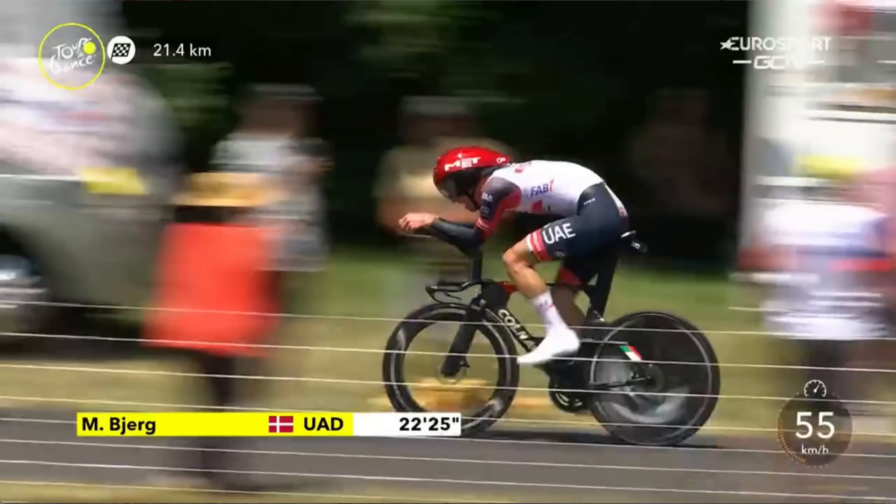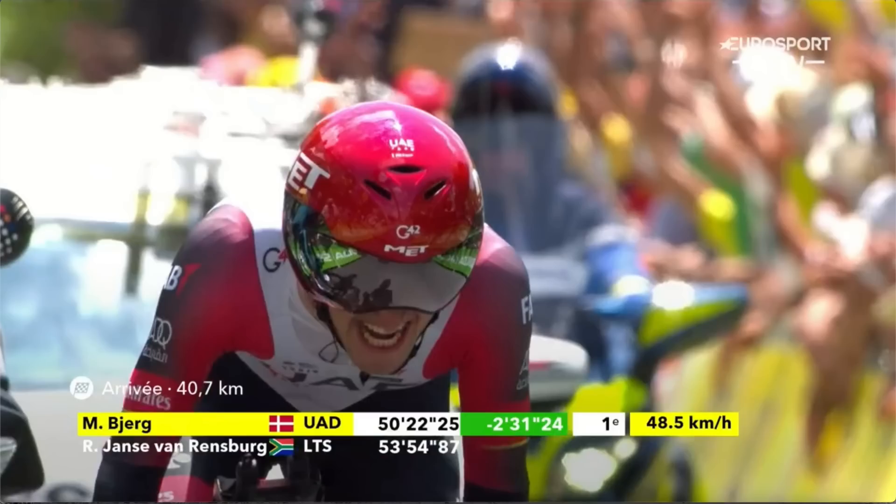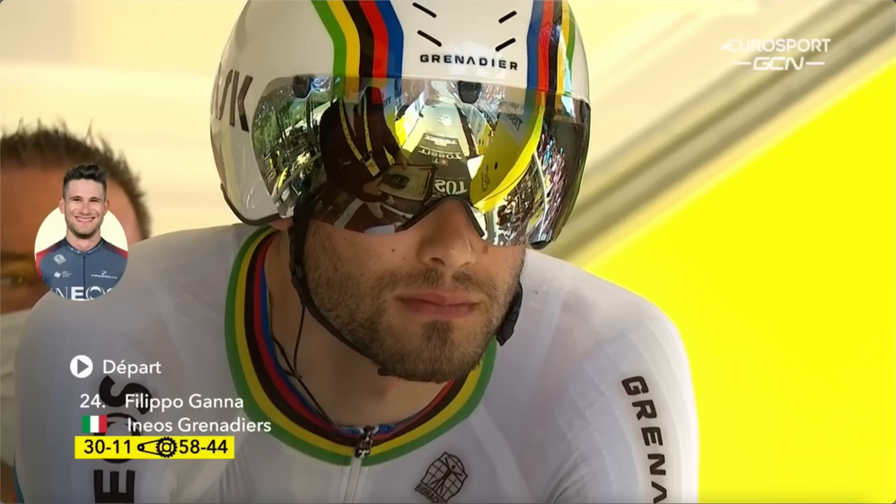When the riders start leaving the ramp, I want you to focus on Mikael Berg because he's going to set the fastest time for UAE Team Emirates here on Stage 20. He's in the hot seat, but he's got some talented riders behind him — including Ineos double time trial world champion Filippo Gana, and he is flying. He's going to catch not one, not two, but three riders up the road.